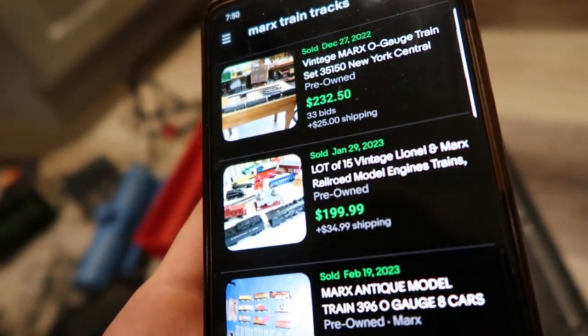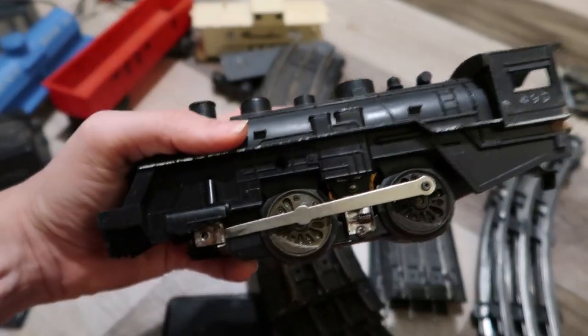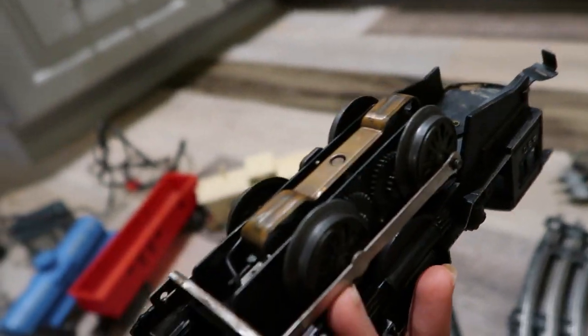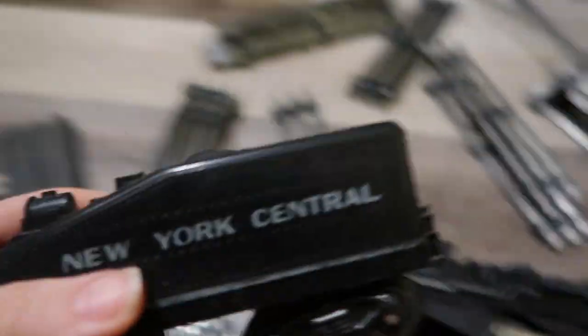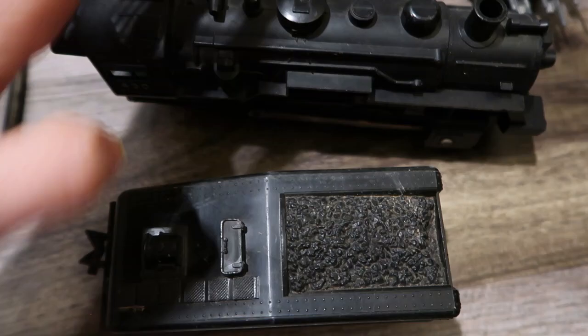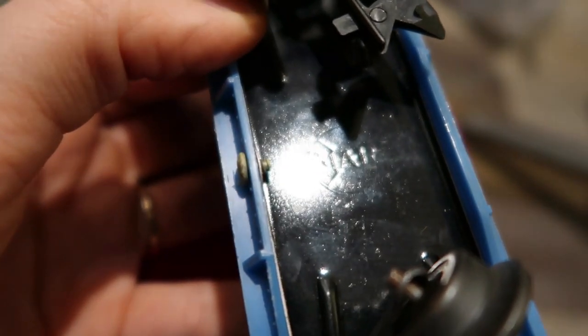I'm hopeful that because some of this track is Marx, maybe some of these train pieces are Marx too. I've done really well in the past with Lionel trains, and this seems really good quality. We're going to turn it over and look for that circle with an X. I found it — right there, Marx Toys. We have an engine that is Marx! This one matches too — yes, it's Marx also. I cannot believe this. I picked this up for six bucks hoping it was Tyco, and already the coal car and the engine are Marx.